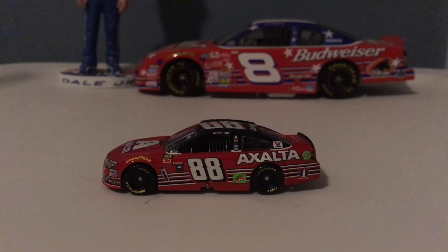Without further ado, that'll do it for this diecast review. Thank you for watching — please like and subscribe for even more. Have a nice day; I'll see you next time.